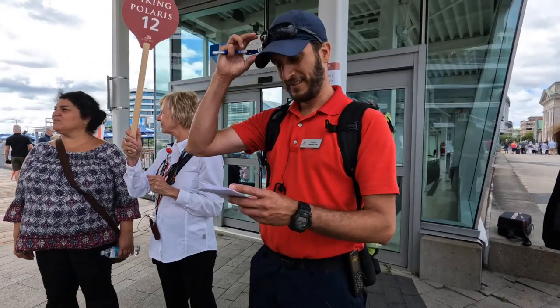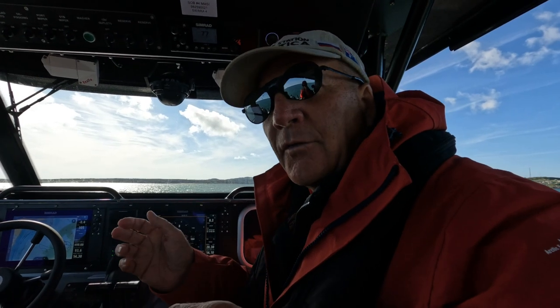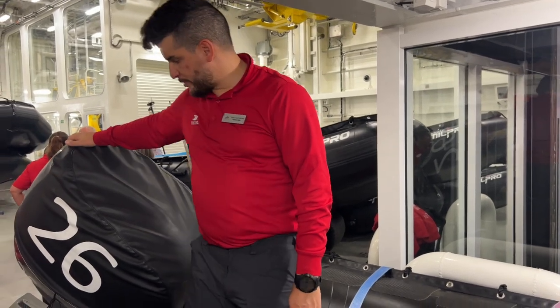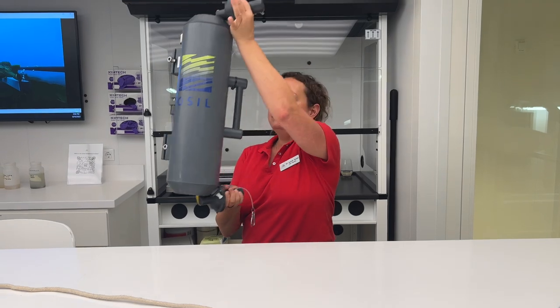The expedition team was excellent — a lot of people, all very professional and knowledgeable. The Zodiac drivers and the scientists were all top-notch. If you're considering an Antarctica cruise, I would highly recommend looking into Viking Polaris or Octantis — they're the same basic identical ships. We've been to Antarctica twice on two different ships, and we can just tell this is the ship you want to go on. Viking has the nicest product we've seen for expedition cruising — it's just at a completely different level.